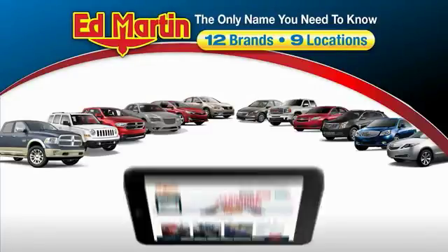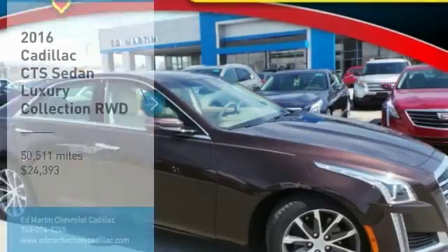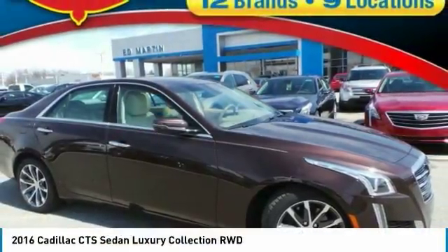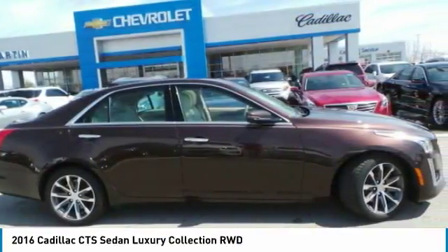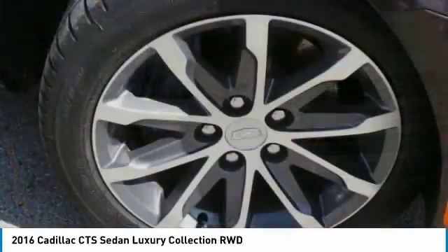Thank you for clicking our video. You can also shop over 4,000 more cars and trucks online at edmartin.com. Looking for the right vehicle? Check out the 2016 CTS — a well-sorted blend of all-American style and European-inspired tuning with a cutting-edge design.